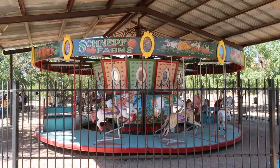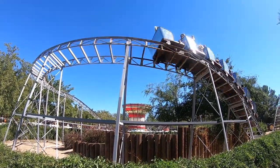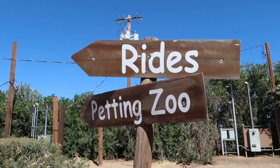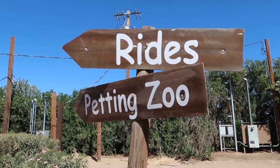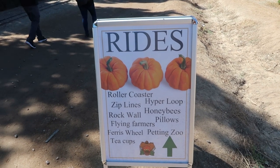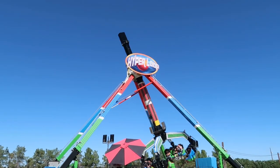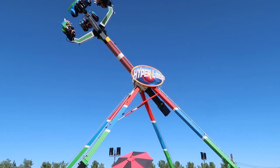Schnepf Farms is kind of like a farm experience but they also have quite a few rides here, ranging from a carousel to some more exciting rides like a little roller coaster as well as some other thrill rides. They've got a Ferris wheel, teacups, a petting zoo, a roller coaster, and the Hyperloop — which I think is probably the most thrilling ride here.